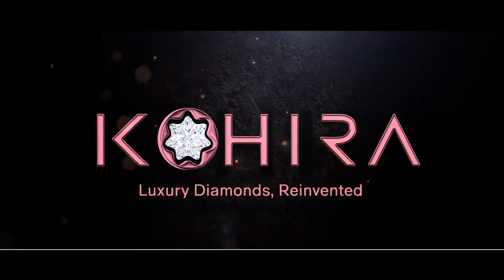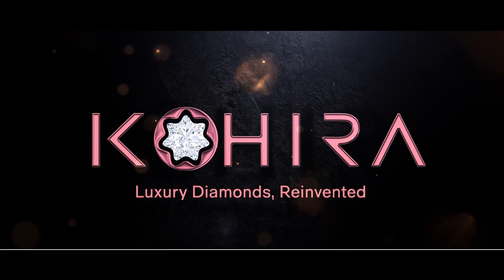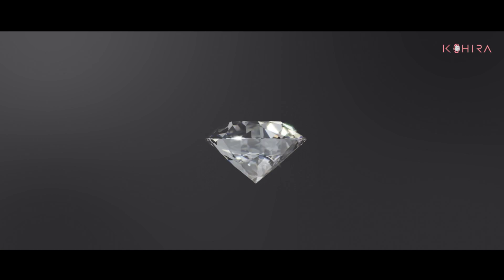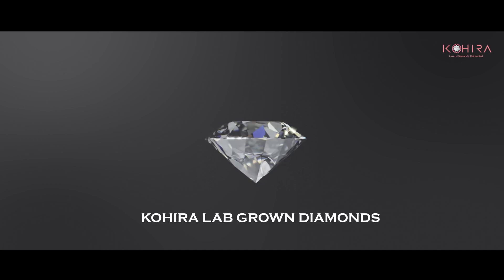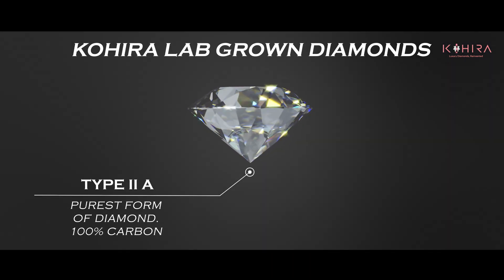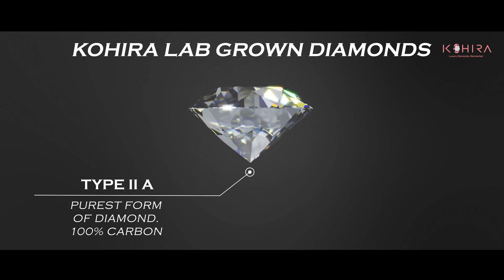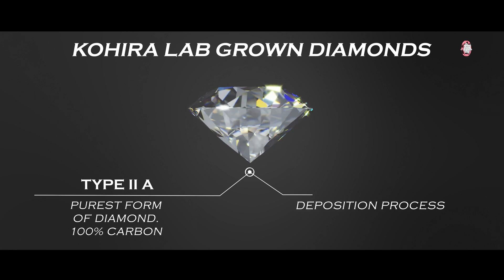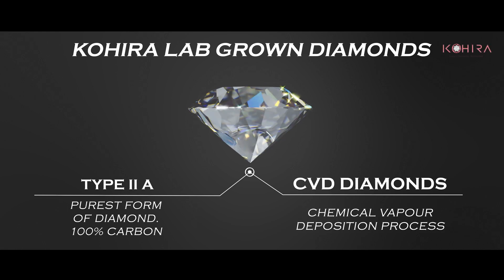Cohera: luxury diamonds reinvented at the crossroads of innovation and nature. Cohera, the diamond jewelry brand, introduces lab-grown diamond jewelry. Cohera diamonds are Type 2a diamonds, which are the purest form of diamonds — 100% carbon grown through chemical vapor deposition.